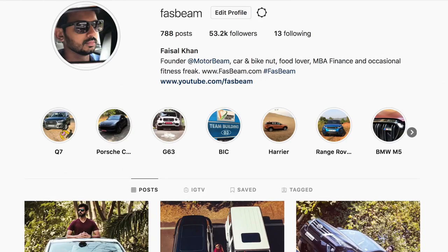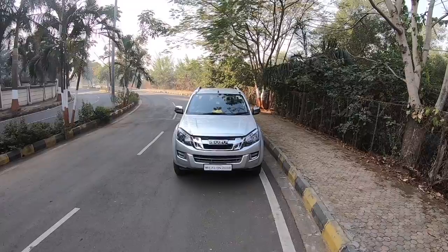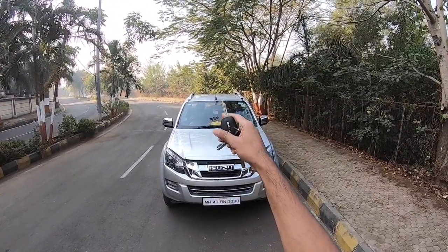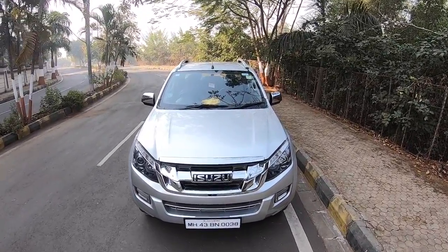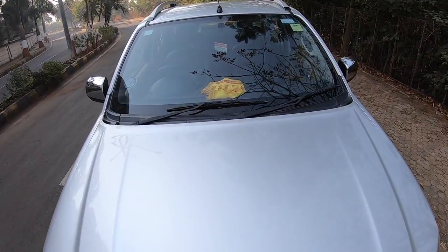Hi guys, follow me on Instagram to never miss any of my crazy updates. Welcome to another vlog. I am driving the Isuzu D-Max V-Cross, the 2018 version — the facelifted model. Let's quickly open the engine bay right away.